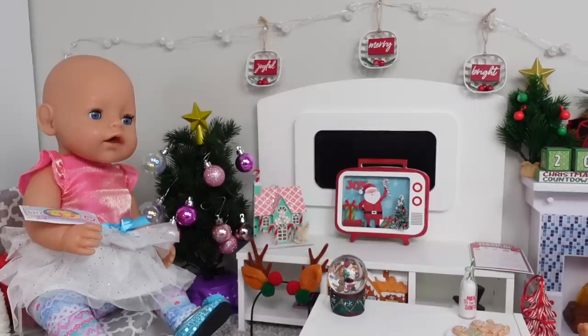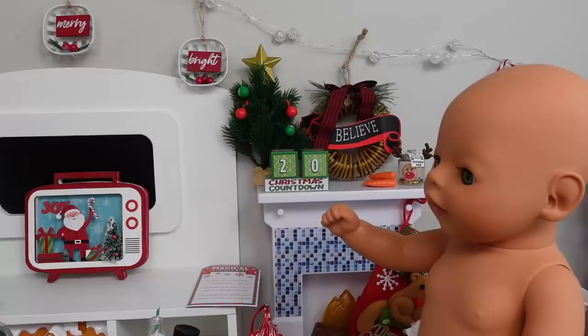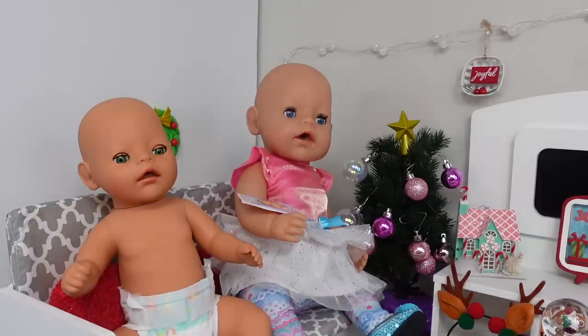Hi everyone! Welcome back to the Gummy channel. This is Fabiola and in today's video I am here with my baby born dolls Carly and her baby sister Bria. Today I'm taking them both shopping for new clothes and Carly also needs new shoes.